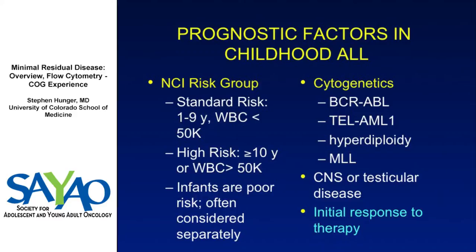This is going to focus on how we measure MRD in the Children's Oncology Group, which is by flow cytometry. As we've mentioned this morning, there are a number of prognostic factors in childhood ALL, and early response to therapy is among, if not the single strongest, most important prognostic factor.